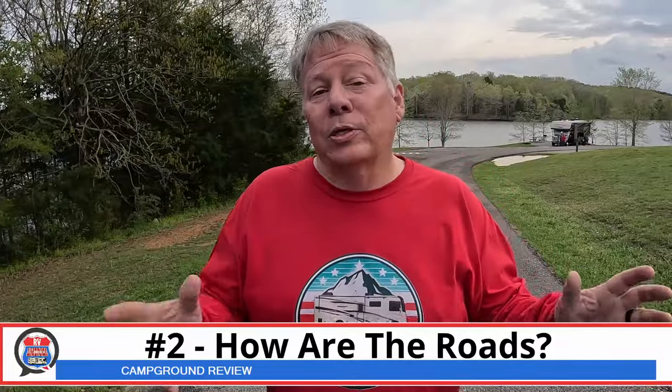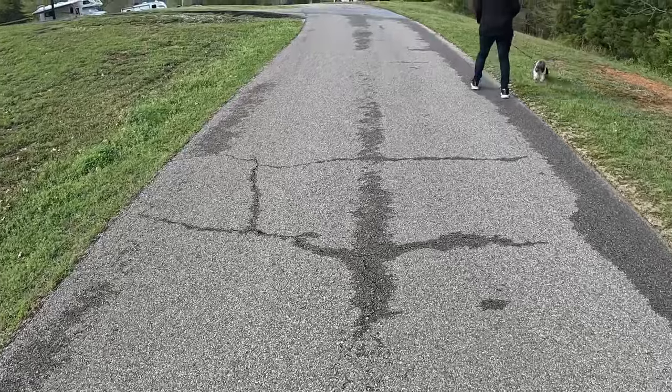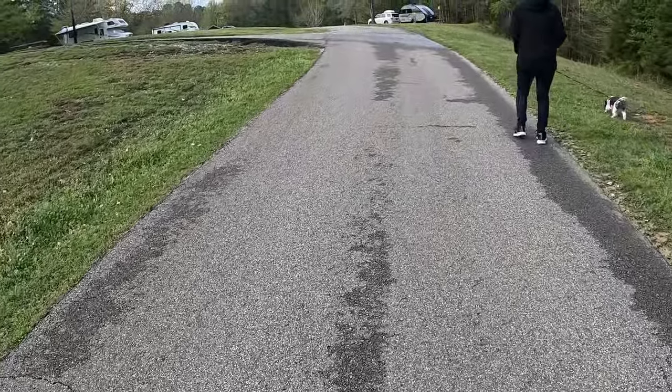The next category is the roads. These are close to perfect. The campground roads are paved, and we haven't seen a single pothole inside the campground. Inside the state park there are a few potholes, but as far as this campground goes, we give them a 10.